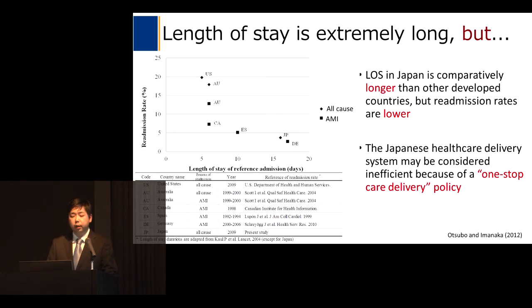Please take a look at this figure. The X-axis shows length of stay and the Y-axis shows readmission rate, with each dot representing a country. The length of stay in Japan is comparatively longer than other developed countries, but the readmission rates are lower. I would like to offer possible reasons for this observation.